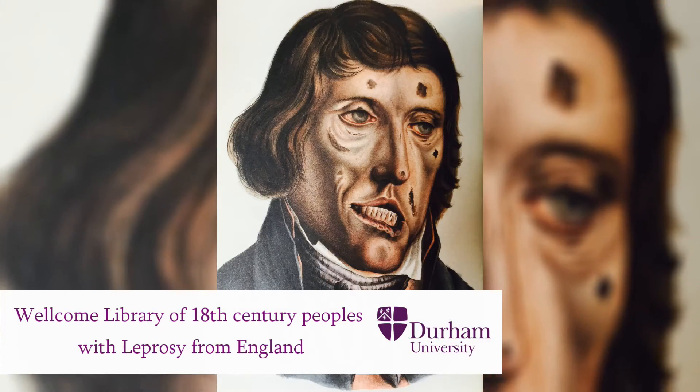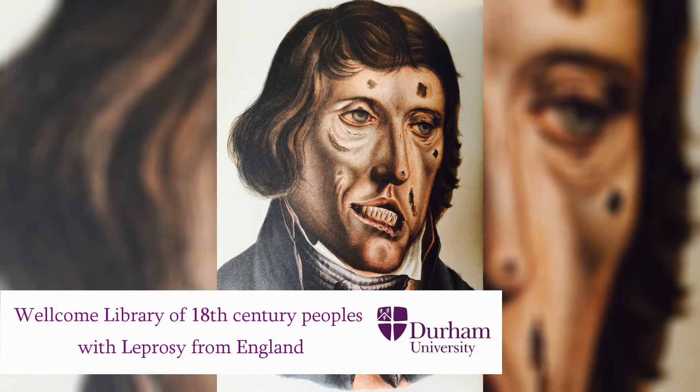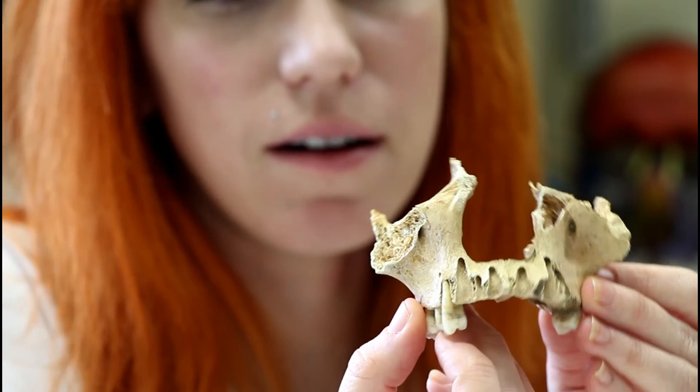Leprosy affects the peripheral nervous system and causes things like skin lesions. For most people that will spontaneously resolve with no real symptoms, but for a very small fraction of people some very disfiguring and disabling effects can take place. In the skeleton we tend to see it in the facial region as well as the hands and feet — very destructive lesions in the facial region as well as destructive lesions in the hands, feet, and sometimes even legs.